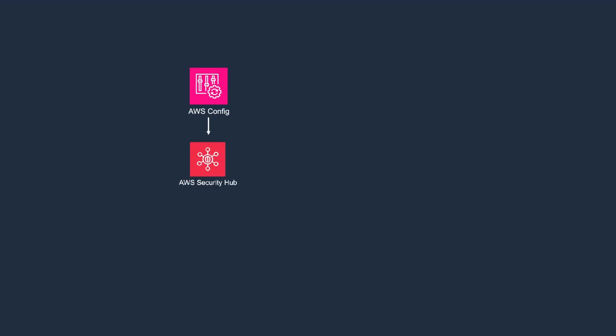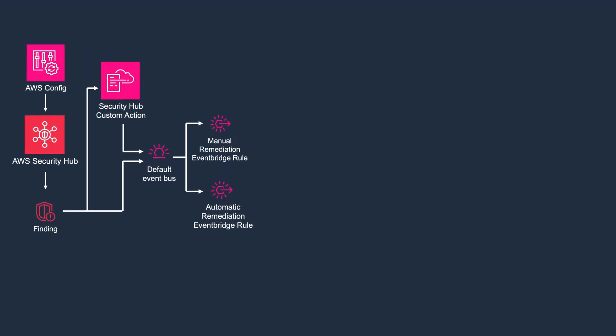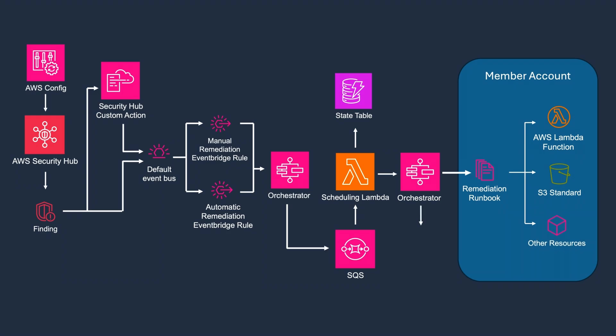At the core of this is AWS Security Hub, which aggregates security findings from multiple AWS services. These findings are crucial for triggering automated security responses. Amazon EventBridge is engaged once a security issue is detected, acting as the conduit for initiating security remediations. The actual remediation tasks are carried out by AWS Systems Manager automation documents within the member account that houses the affected resource, ensuring direct and efficient mitigation of security matters.